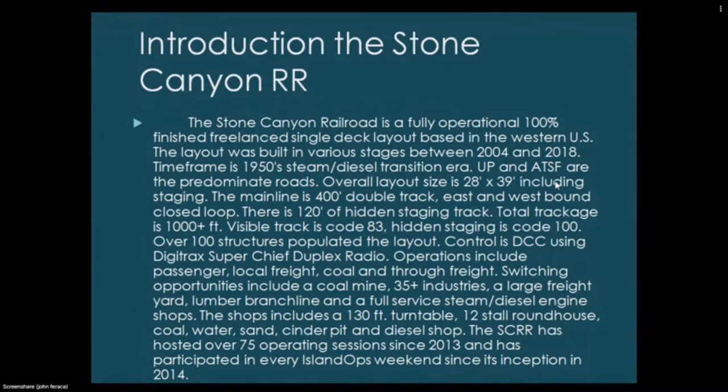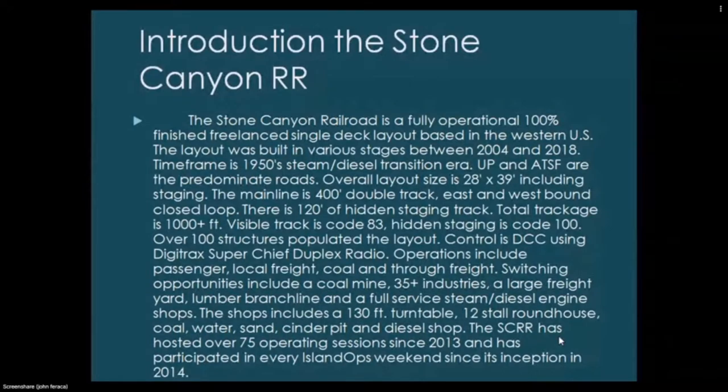Total trackage is about 1,000 feet; visible trackage is mostly Code 83 and hidden staging is Code 100. There are over 100 structures; control is DCC using Digitrax Super Chief Duplex Radio. Operations include passenger, local freight, coal, through freight, and switching. The shops include a 130-foot turntable, 12-stall roundhouse, coal, water, sand, cinder pit, and diesel shop. The SCR has hosted over 75 operating sessions since 2013 and has participated in every Island Ops weekend since 2014.